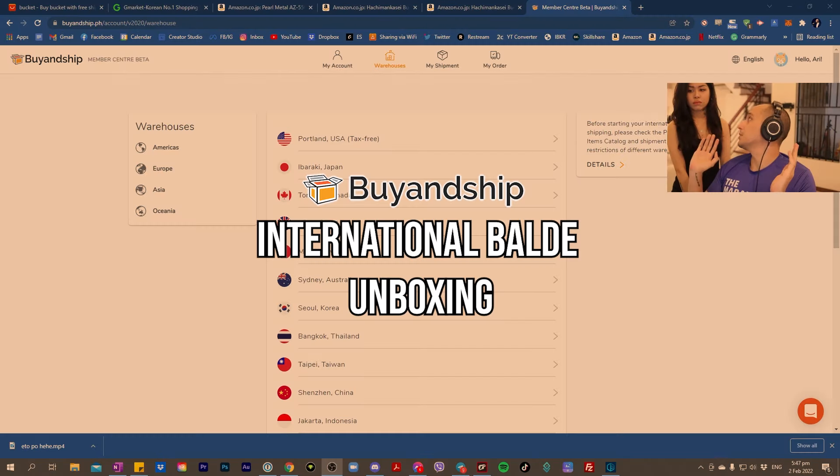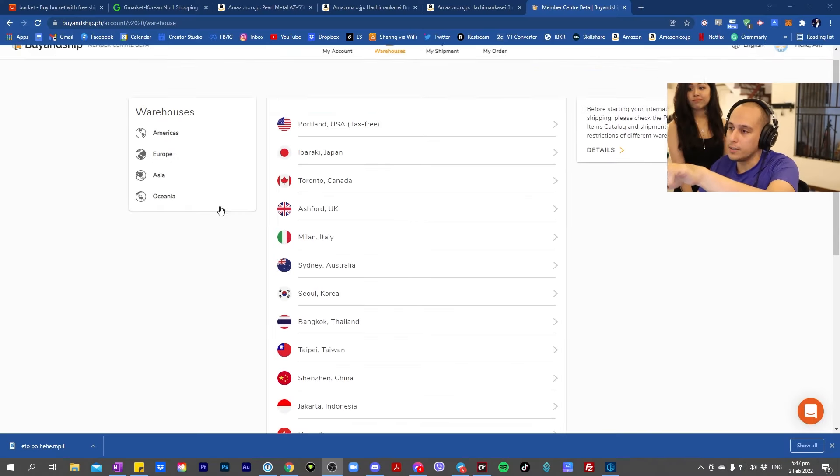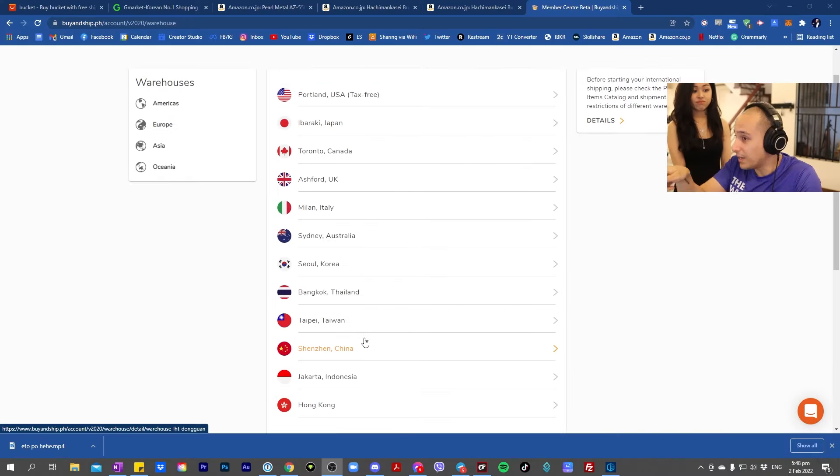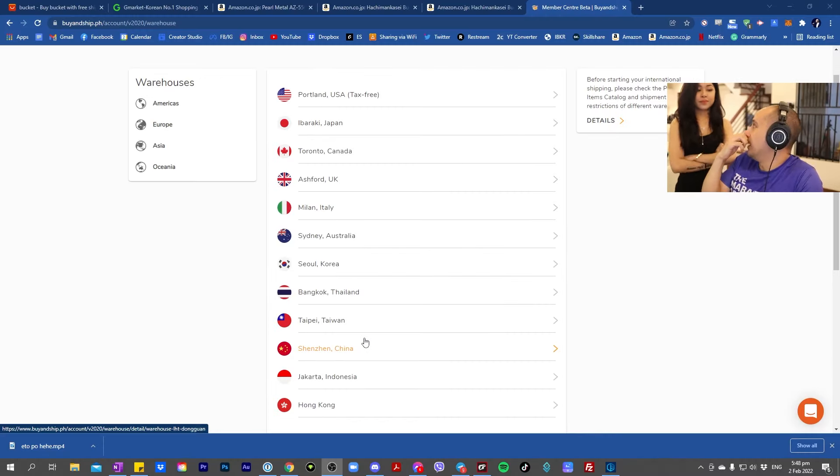I have found Baldez! Chewie, look at these 12 countries. Since we have a Buyandship account, we can search anywhere and shop anywhere in these countries. And I've found my top three picks for Baldez.